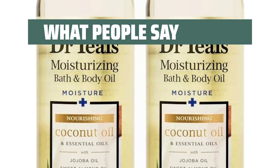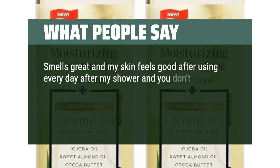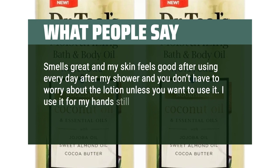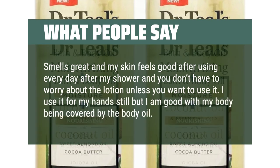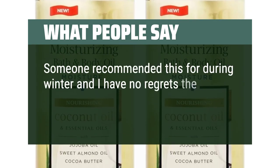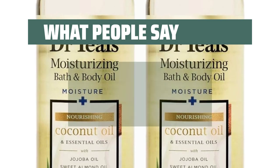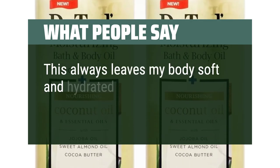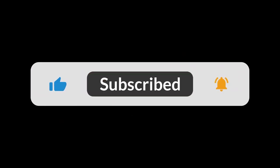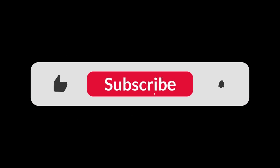What people say: "Smells great and my skin feels good after using every day after my shower. You don't have to worry about lotion unless you want to use it. I use it for my hands still but I am good with my body being covered by the body oil." "Someone recommended this for during winter and I have no regrets — the scent is mild and it really keeps me moisturized." "This always leaves my body soft and hydrated." You can find the Amazon purchase link in the description below. Hope this video can be helpful to you. Thanks for watching.